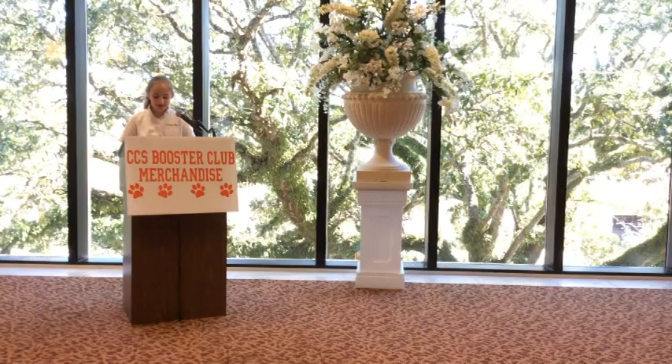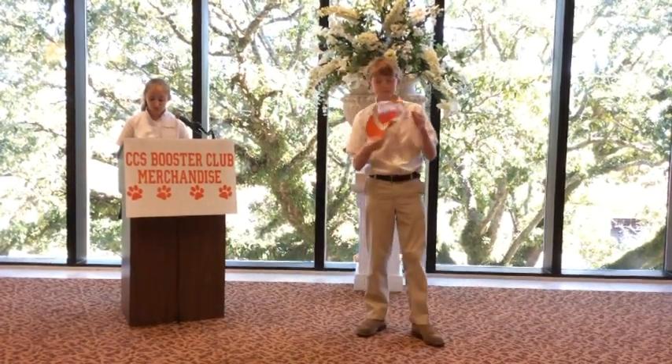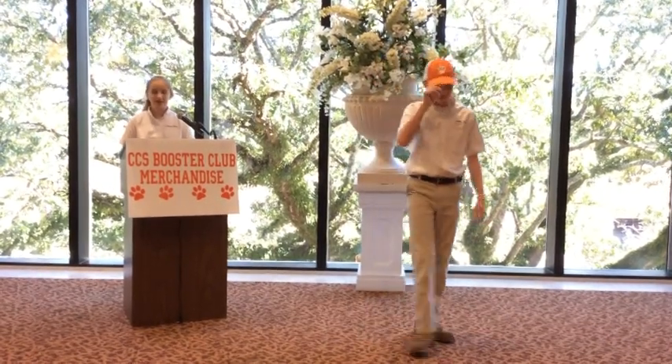Who can't resist a trucker hat? Not Jacob. He'll stand out in the crowd wearing this bright orange cap with a cougar paw print on the front. He's looking sharp showing off his cougar pride. One size fits all.